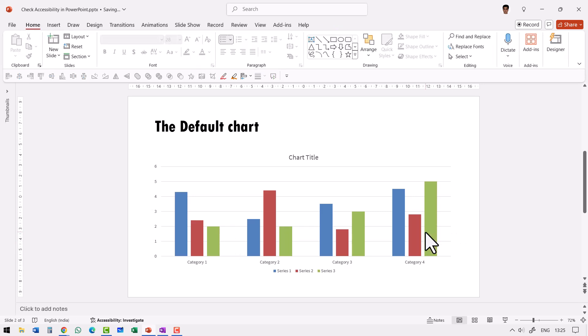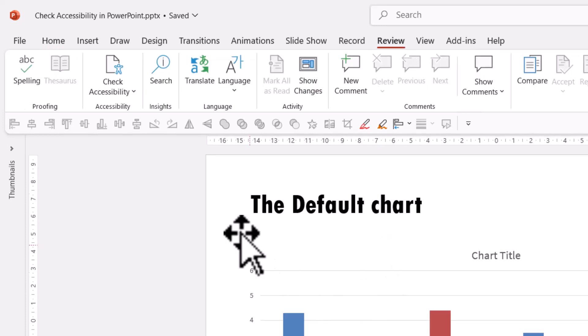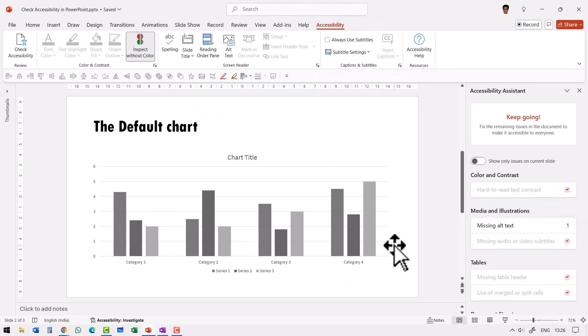Let us see how the same chart would look to someone with colorblindness. Go to the Review tab — which most people have never even seen — then go to Check Accessibility, and you'll see a beautiful option called Inspect Without Color. When I click on that option, this is how somebody with colorblindness sees your chart. How many do you think can differentiate between these colors, especially when projected on a screen? No wonder that shy participant couldn't answer the questions correctly.